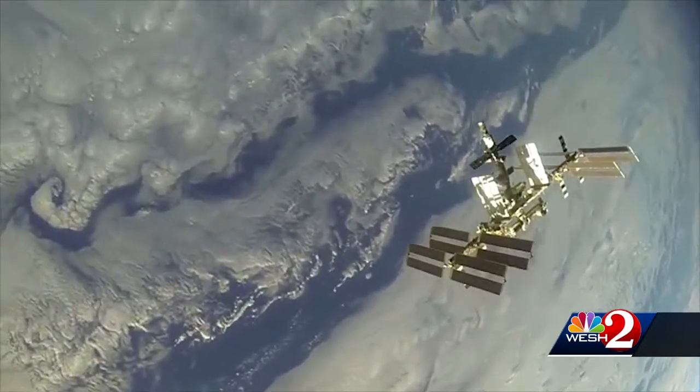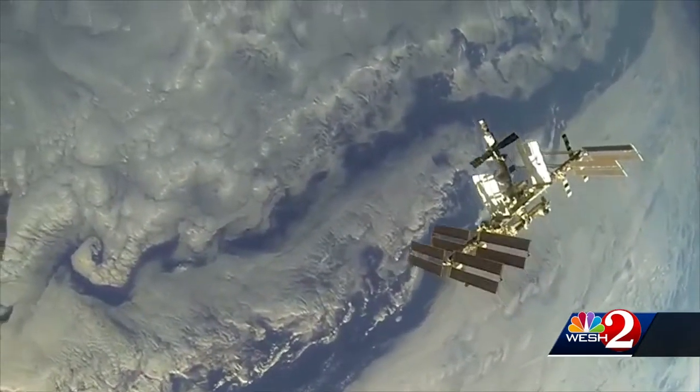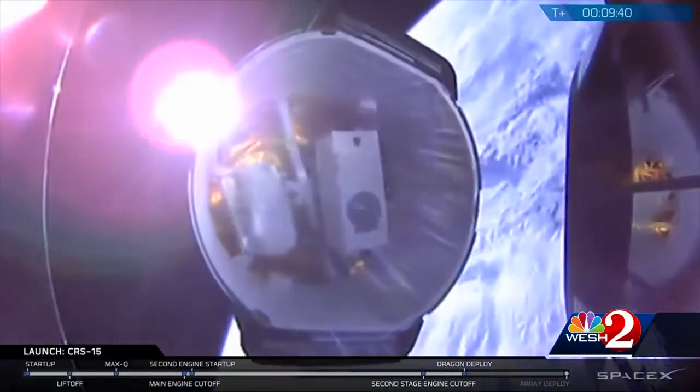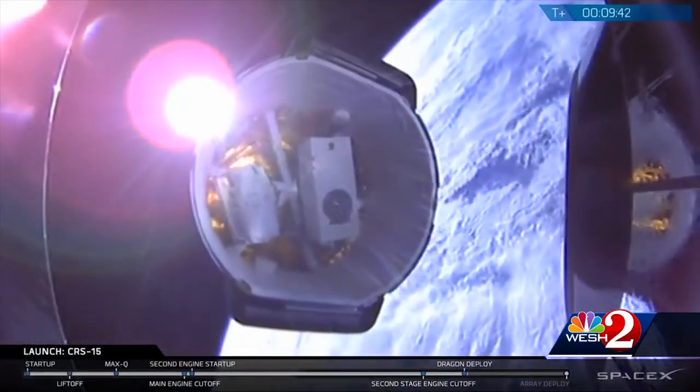6,000 pounds of supplies are on their way to the space station. One other important thing about this launch is that it brings SpaceX a step closer to the first launch of astronauts from the space coast since 2011. And that's supposed to happen this year.